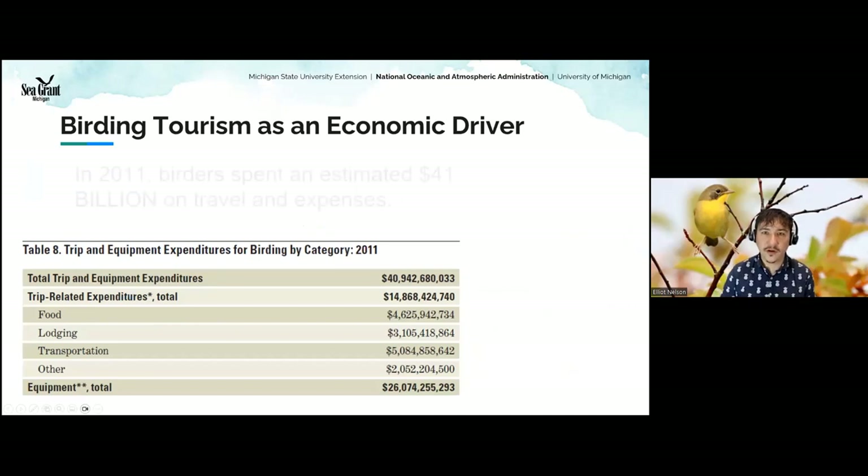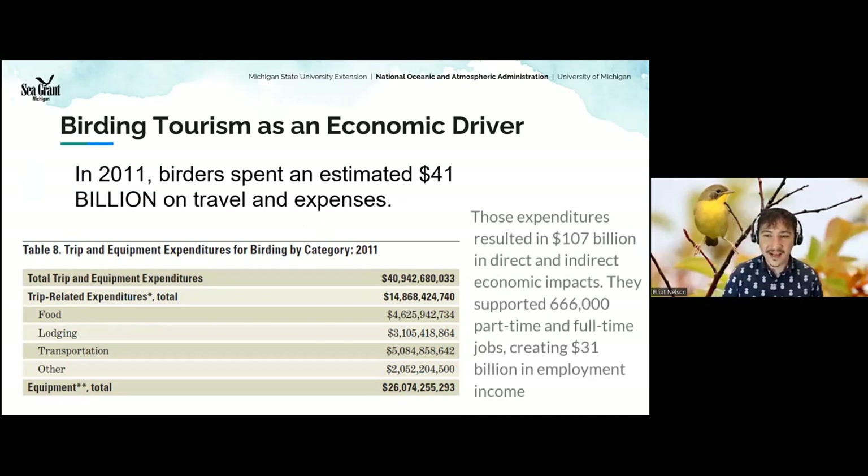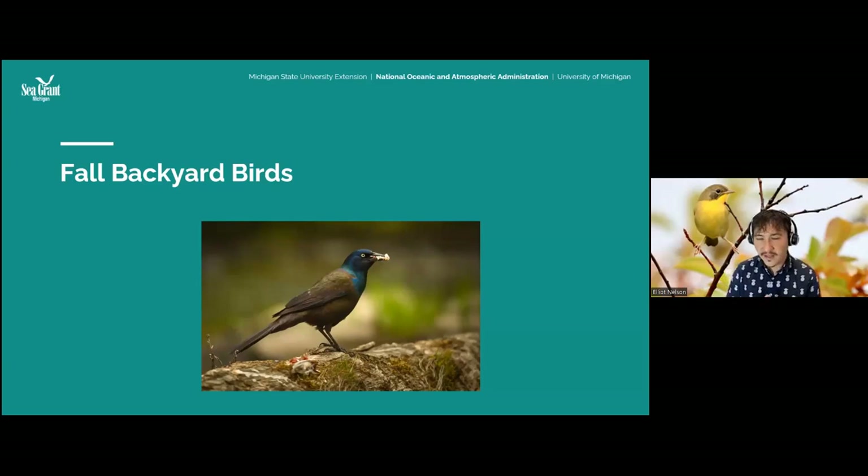Birds are also an important part of our Great Lakes economy. Birders spent over 41 billion dollars in 2011 on just travel and expenses — not even counting bird seed or backyard supplies. That number has probably almost doubled by now, because there are a lot more birders since COVID. That's a really important economic contribution. Birds rely on the Great Lakes, provide services to them, and represent an economic opportunity.